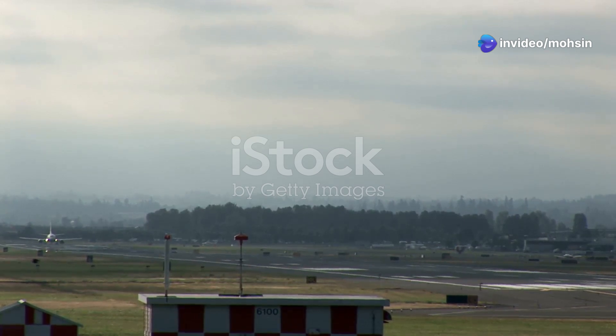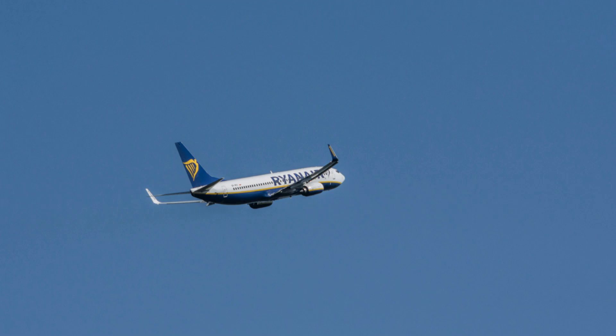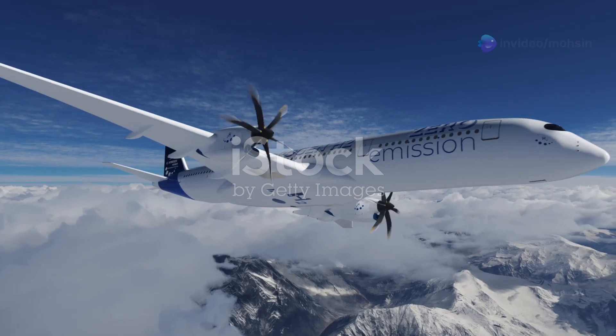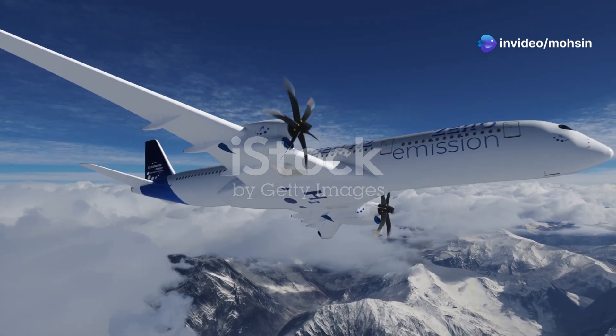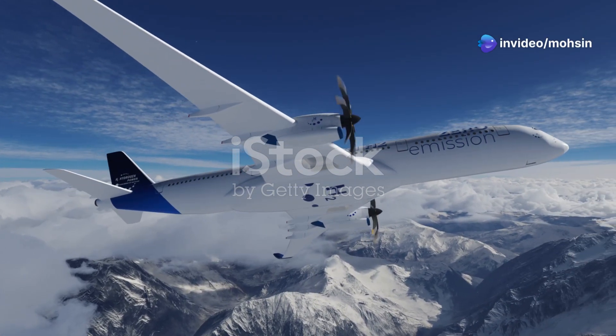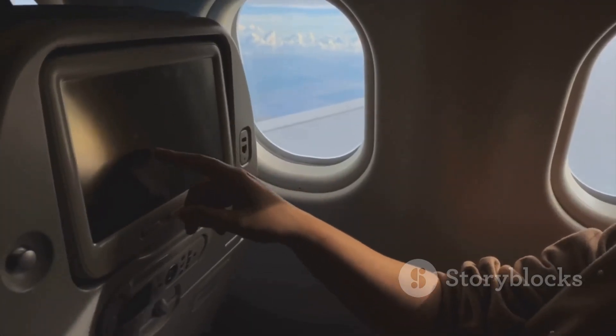Lastly, sustainability. The 777X's lower fuel consumption and reduced emissions align with airlines' sustainability goals — it's an eco-friendly powerhouse in disguise. So the Boeing 777X isn't just an upgrade, it's a revolution in long-haul aviation: more efficient, cost-effective, and comfortable for everyone on board.